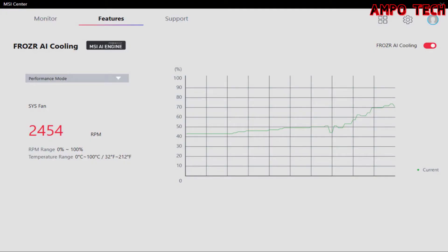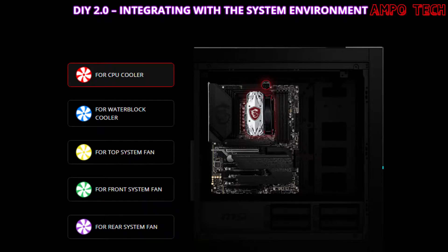The Frozr AI cooling detects CPU and GPU temperatures and automatically adjusts fan duty of system fans to a proper value using the MSI engine. The system cooling DIY 2.0 integrates with the system environment, connecting and synchronizing with MSI coolers and cases via strategically positioned pin header locations, including a dedicated pump fan header.